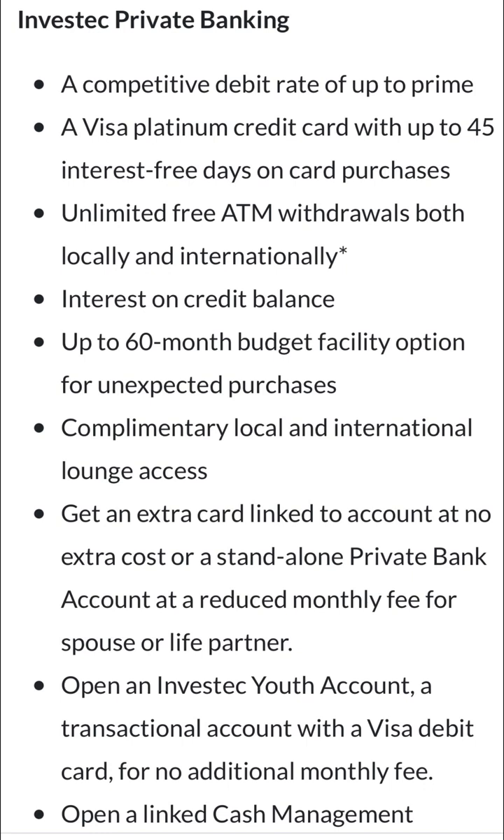There's a private bank account at a reduced monthly fee for a spouse or life partner, where they give you access to another linked card. Obviously certain fees will be hiked so they recoup their money. You're also able to open an Investec account — a transactional account with a Visa debit card for no additional monthly fees — and a linked cash management system that lets you manage money across accounts, seeing where you're doing well or poorly. This one isn't too promising for me — Investec missed by quite a bit.